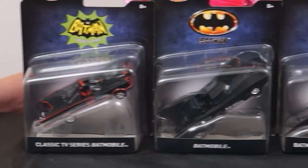Hey everyone, it's Kimmy the Clown, and today we're going to be playing with the coolest vehicles from everyone's favorite Caped Crusader. Hang on, let me go grab them. Here they are — it's Batman's Batmobile collection from Hot Wheels. They all look so cool. Let's open these up and take a closer look at each one.